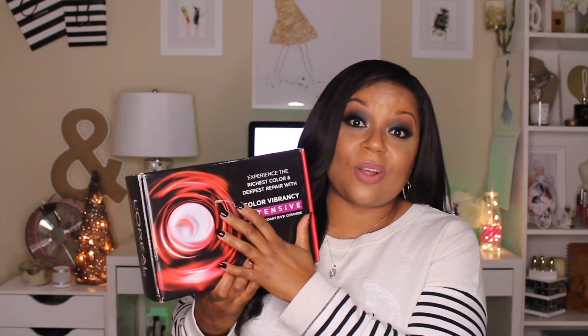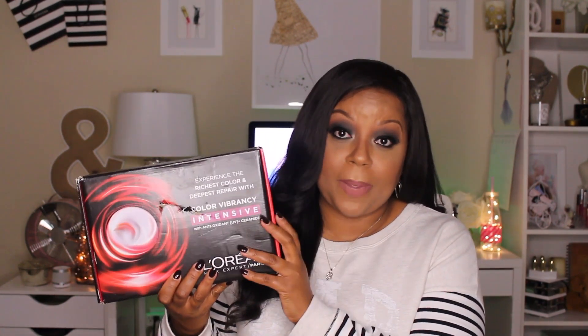This little mark was on the box when I got it, so something happened to it during shipping unfortunately. But this is the product that I am unboxing. I received this product from Influenster, and I've talked to you guys about Influenster in the past.